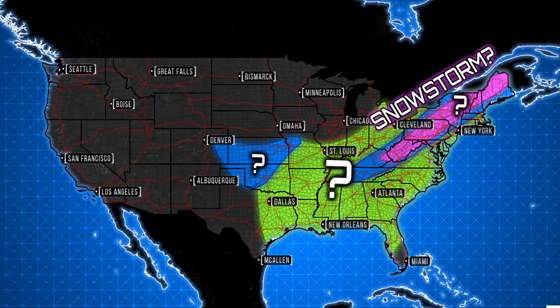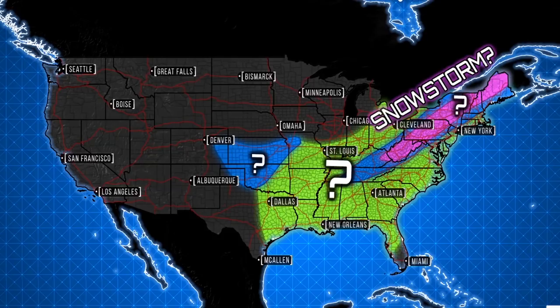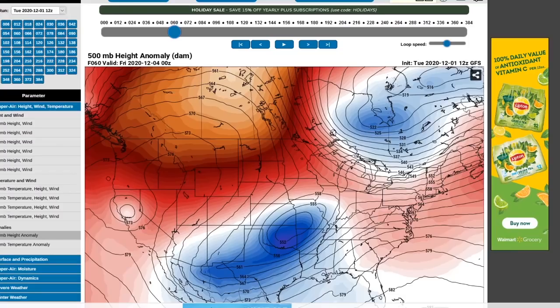This is the overview map. The areas in blue have the greatest potential for a snowstorm from December 3rd through about the 6th — that's the time period we're focusing on. In the areas in green we are expecting some rain and potentially even some thunderstorms as we head towards that time period.